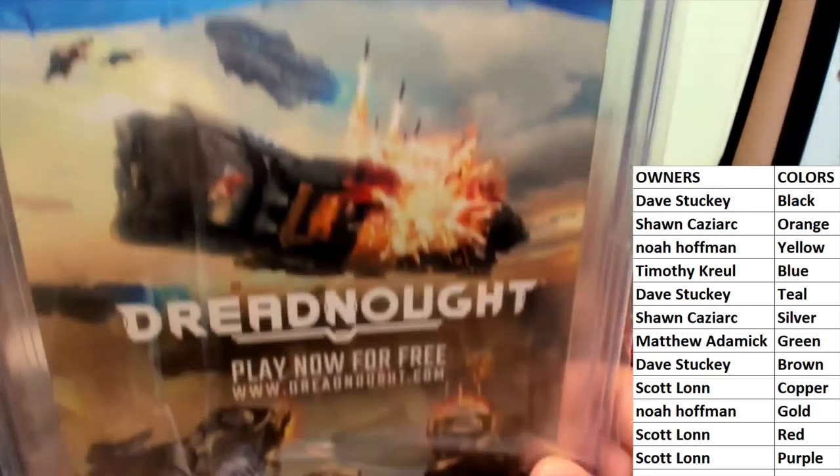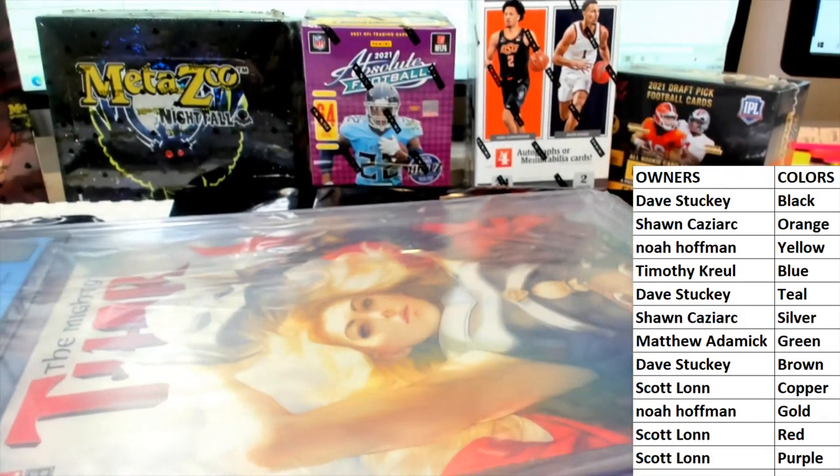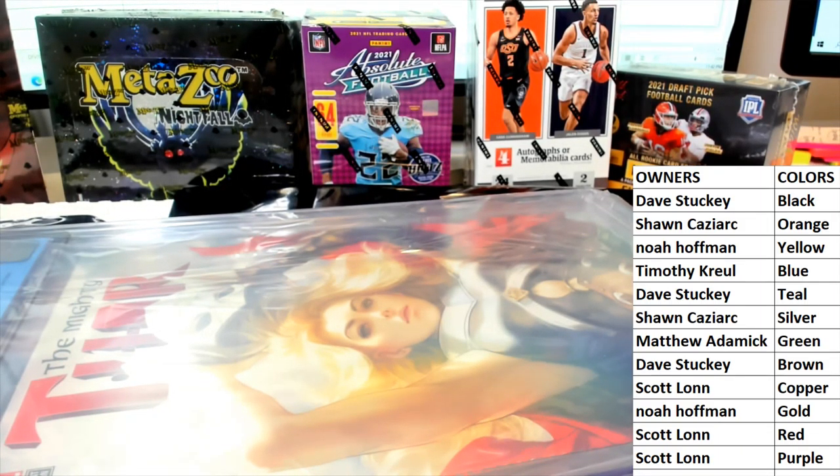Dave S., nice hit, sir. That's running again, guys. That is Graded Marvels, and that was 177. Thanks guys for running tonight. No ticket in that one.